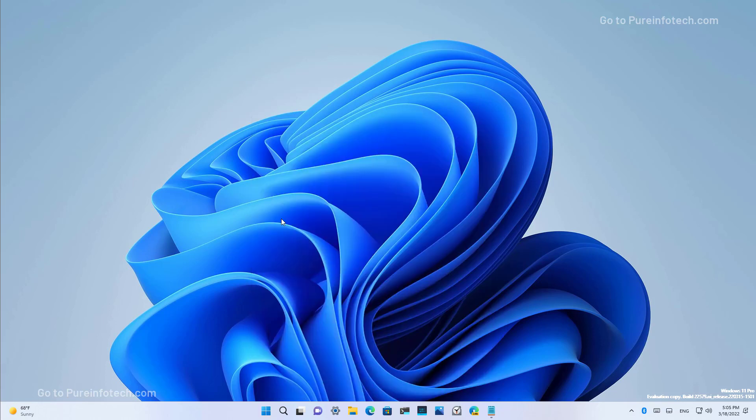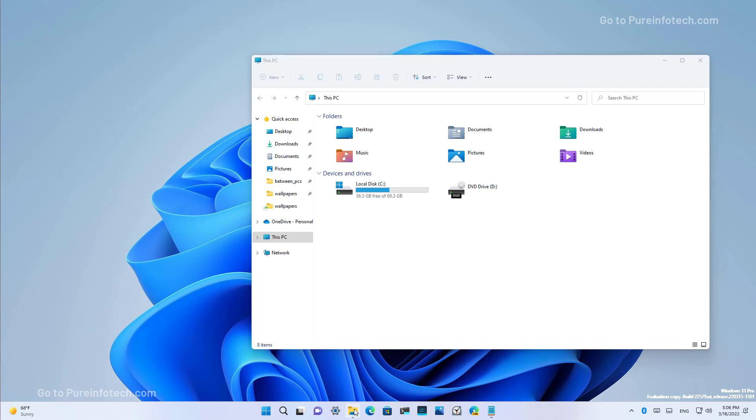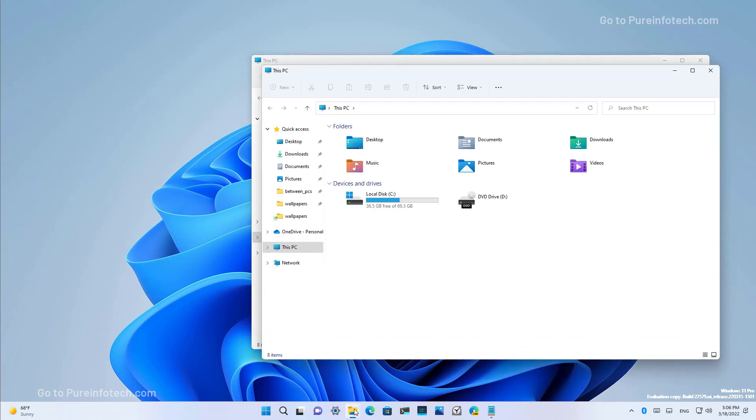This isn't a new feature, but you can now, once again, use the middle click of the mouse to open a new instance of an application in the taskbar.